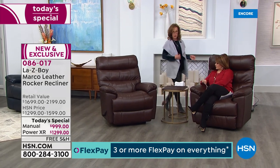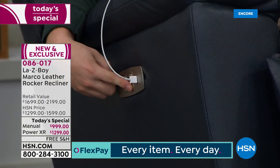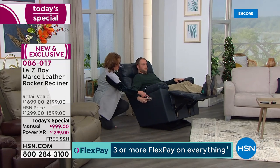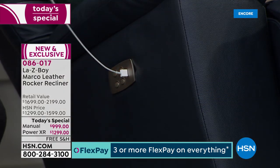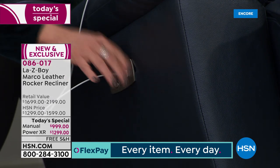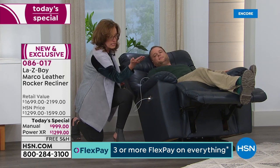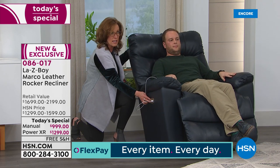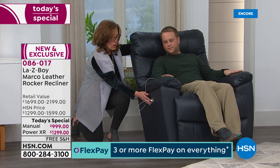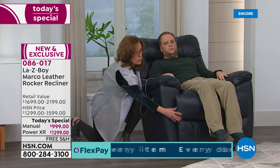Now let's talk about the power recliner. The power comes standard with a beautiful nickel finish. It also comes standard with a USB charging port — so unlike most other recliners with just one, this maintains your power and actually charges your devices. You have two buttons: the top button reclines the back, and the bottom button raises the footrest. Or in tandem, you can go from open to close in six seconds. You'll want the chair about 13 inches away from the wall for a full recline, and you can also continue to rock while the back is reclining — an exclusive to Lazy Boy.